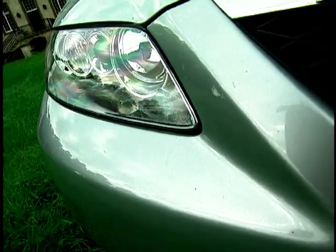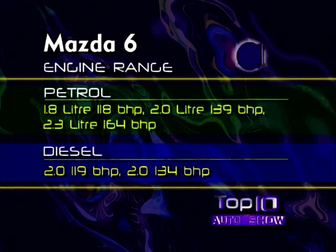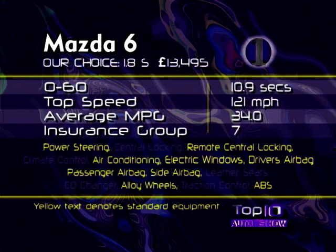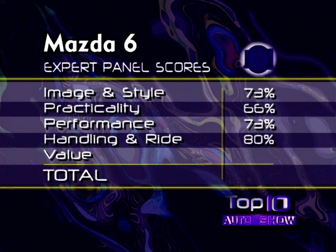Of course, there are compromises — this isn't a perfect car. But the Mazda 6 makes this an extremely attractive package with high levels of standard equipment and plenty of room for passengers. Before the awards ceremony, let's take a look at the technical specifications for the all-new Mazda 6. With four models in the range, this really is a big threat to the main players, and congratulations to Mazda for getting to number one in our top 10 this year.